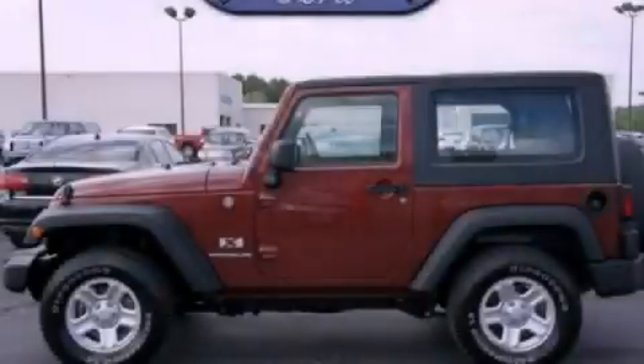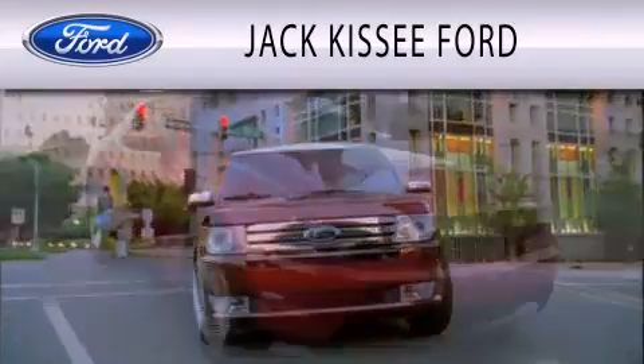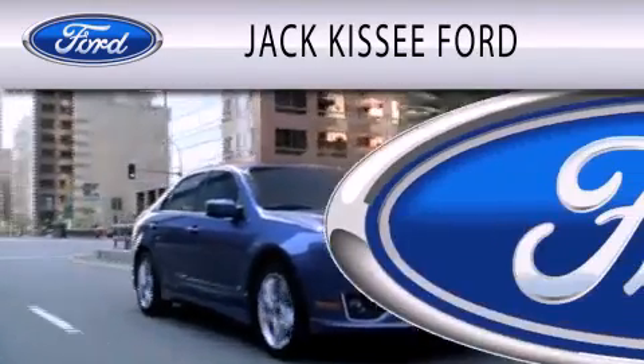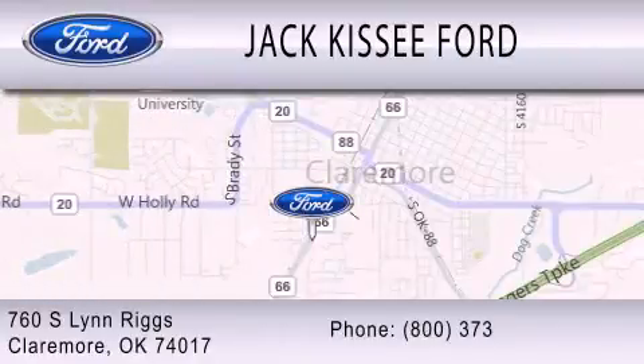Stop by today and test drive this vehicle for yourself. Jack Kissy Ford is dedicated to doing everything possible to ensure that the experience you have selecting your vehicle is as pleasant as possible. We are located at 760 Southland Drive in Claremore.